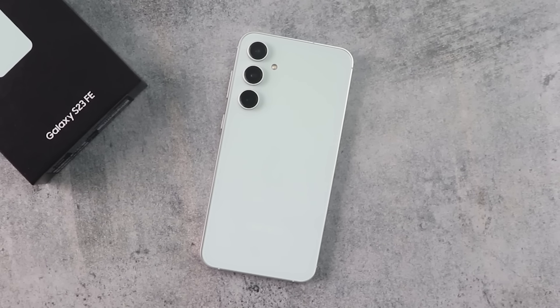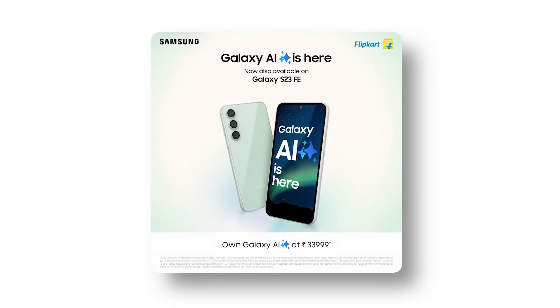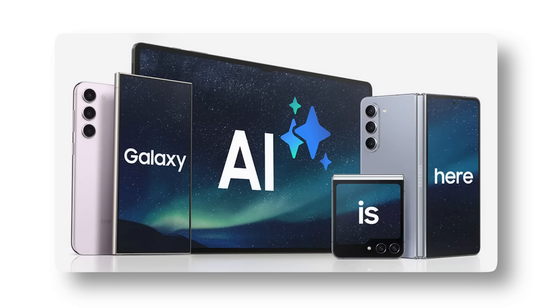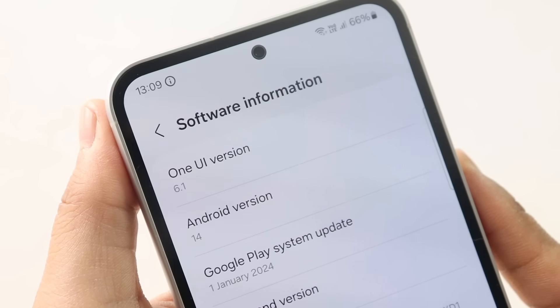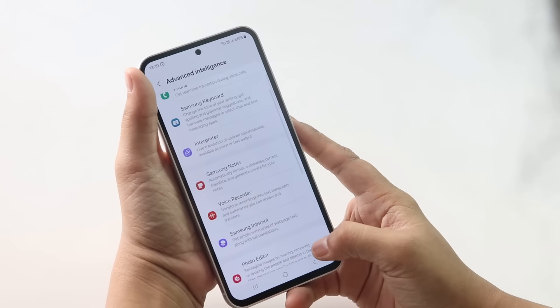The Samsung Galaxy S23 FE, which was at one time priced at ₹55,000, will be available in the Flipkart sale at only ₹33,999. One UI 6.1 update brought all the Galaxy AI features — which we previously saw only in flagship phones — to this phone. So today, the question remains: is this phone worth it at ₹33,999?